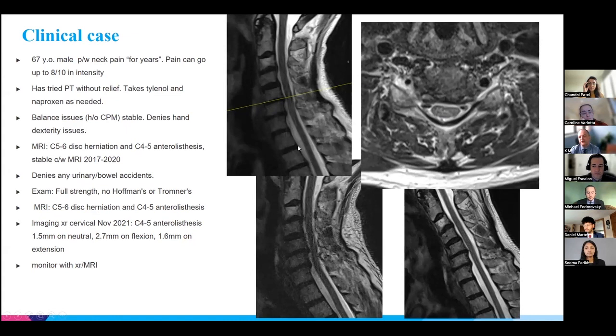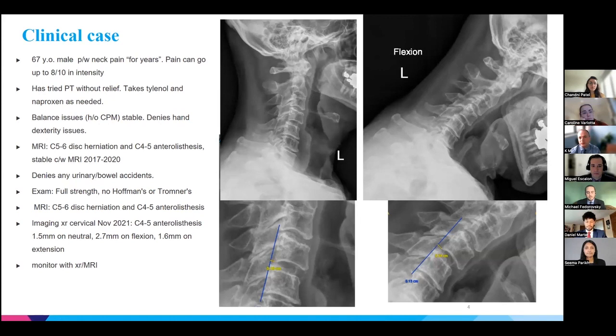This is a borderline case for whether we should offer surgery. There is spinal cord signal change indicating active inflammation, but his symptoms have remained stable, so we opted to closely monitor him. On top of everything else, there is hypermobility of the cervical spine. On the lateral views, there is a degree of spondylolisthesis measuring 1.8 millimeters, which increases to 3.5 millimeters on flexion.